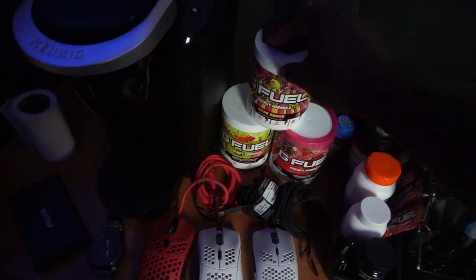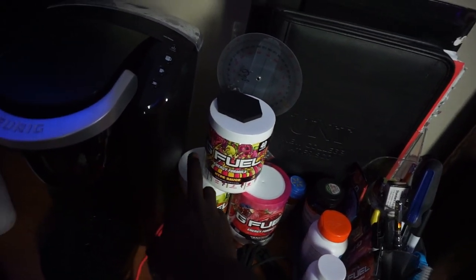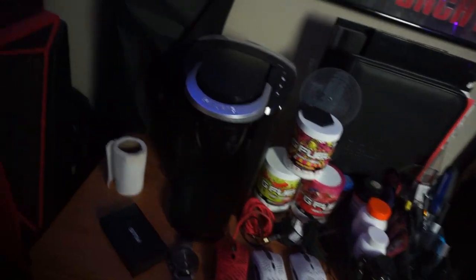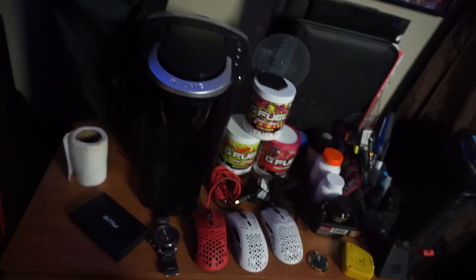Here's my G Fuel. I have Phaseberry, I have Hype Sauce, and I got Strawberry Kiwi — all really good flavors. I also have a Keurig, so sometimes I'm using my G Fuel for energy or I'm getting coffee from this bad boy.